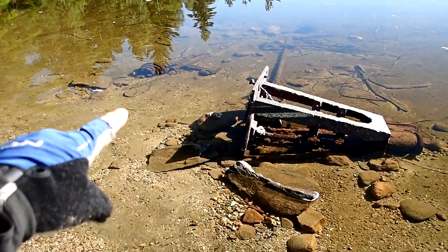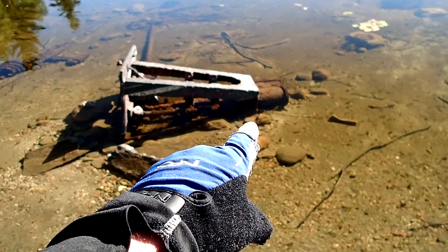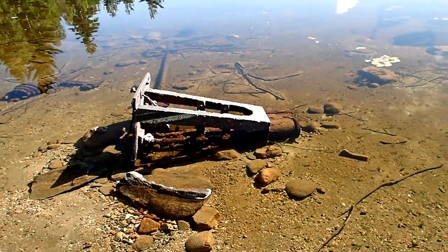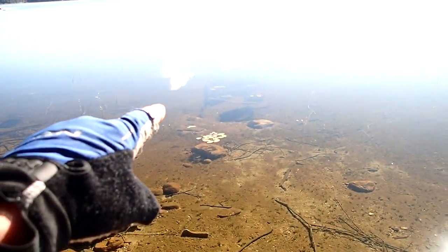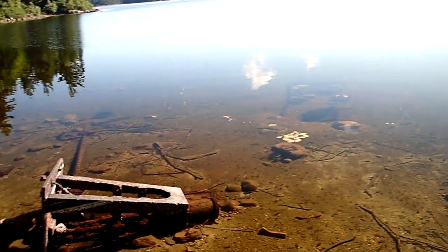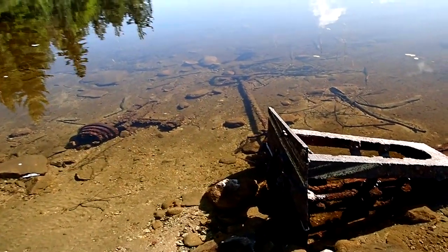There's some pulleys. And that actually looks like part of the steam engine — you can see the boiler rotting over there. I think this was an old steam tug. You can see the shaft coming off, and actually the propeller.